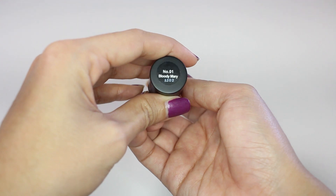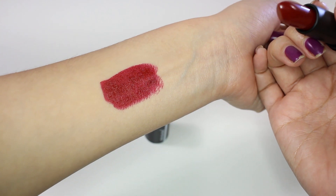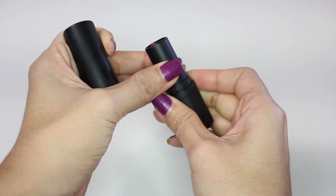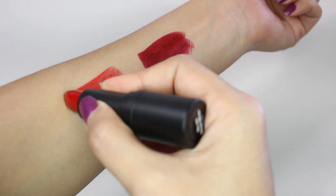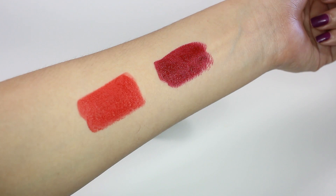Another product from Beauty Buffet is this Genome McCray lipstick. I got two colors here — I actually bought two colors before this and the one I have on right now is from this brand. These two are color number one Bloody Mary and number two Snow White. I really like the formula of these lipsticks; they are really pigmented and the application is really nice, and most importantly they're really cheap — only about two or three hundred baht.